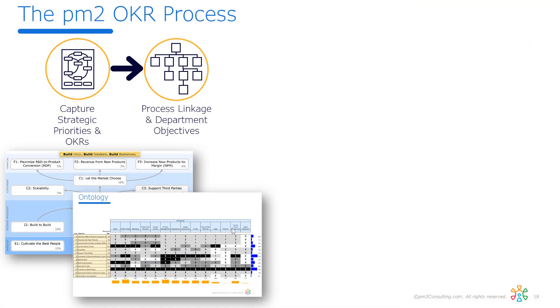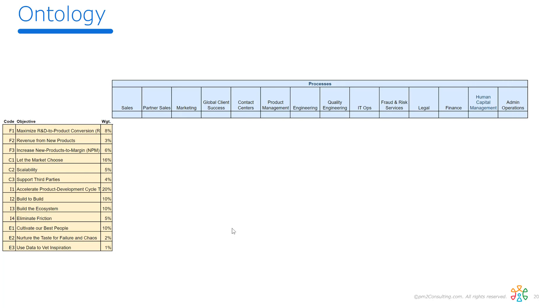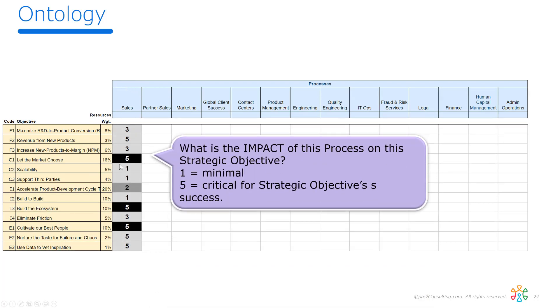We call this an ontology. The word ontology is about the philosophy of organizing your thing — in this case, your organization. Think of the periodic table; that's the philosophy of organizing molecules, understanding the relationship between neutrons and electrons. The organizing structure for your business is the strategic objectives and weightings down one side, and the activities you do — your core processes — across the top. We should be able to score each process for its impact on the strategy. In this example, we're scoring out of five: five is critical, one is minimal, blank is no impact.